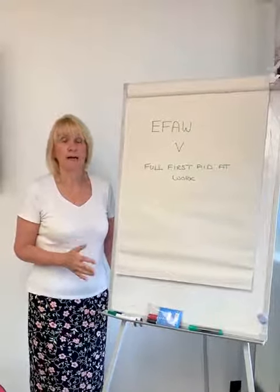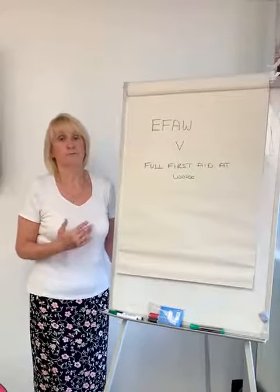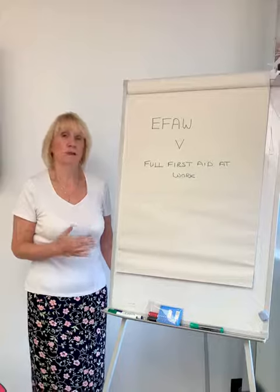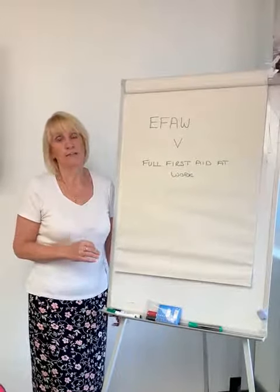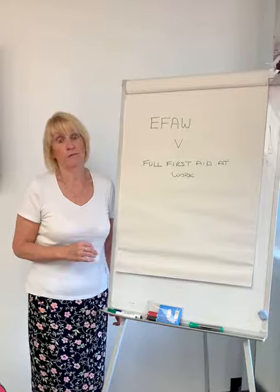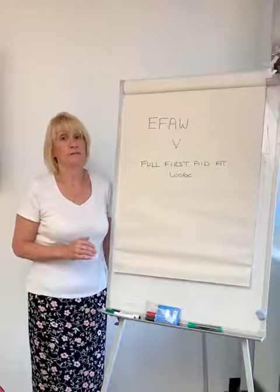So if you have a member of staff who is already suffering from previous strokes or heart attack problems, then you need to get your first aider to do the three-day course. Information on both of these courses can be found on our website.